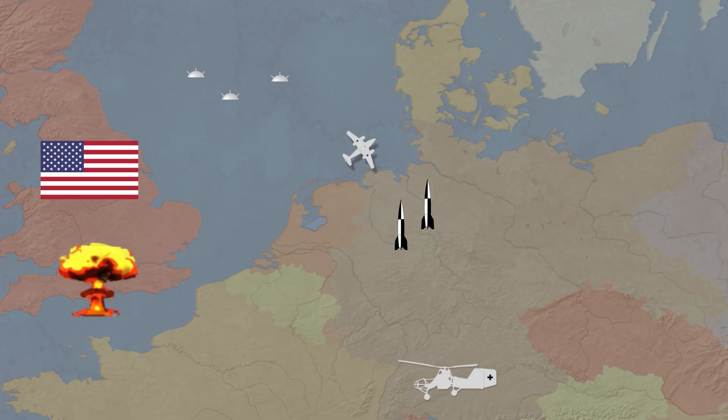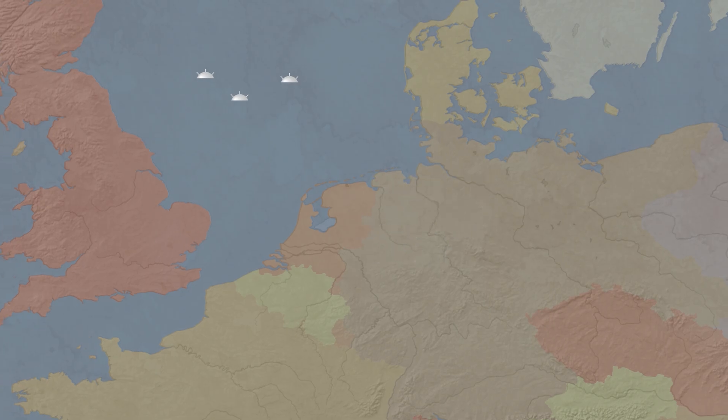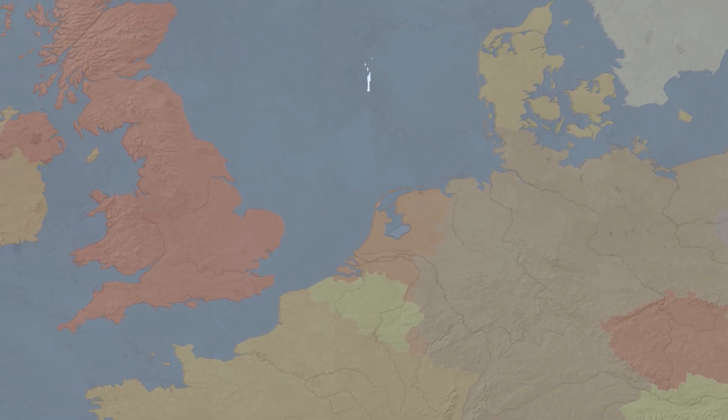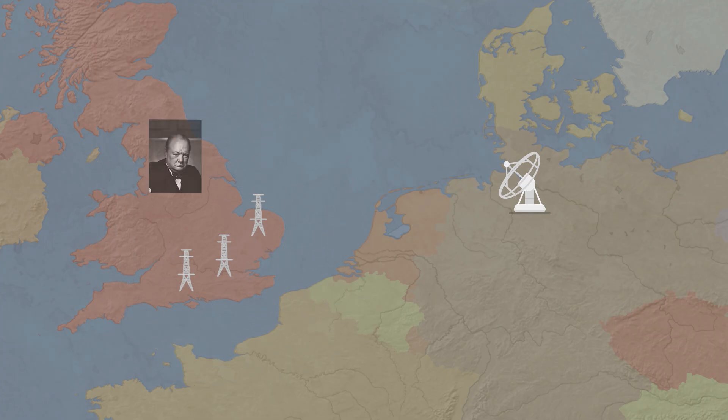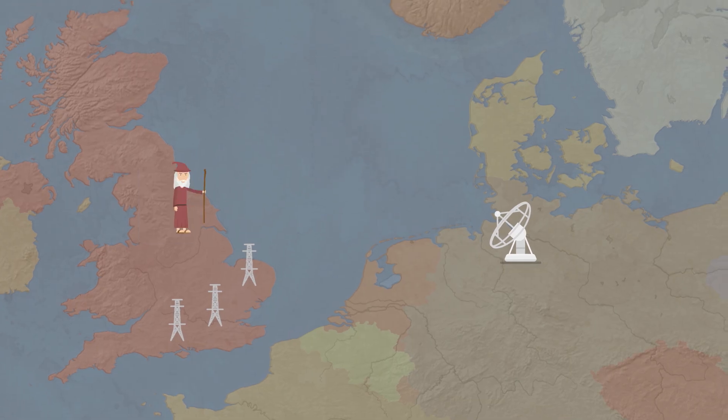However, one of the most important inventions of the war wasn't a weapon at all. It was the practical usage of radio waves for radar, navigation, homing, etc. Throughout the war, Axis and Allied forces clashed using the most advanced electronic devices of the time. The British Prime Minister Winston Churchill, who was fascinated by new technologies, called this invisible yet decisive conflict the Wizard War.